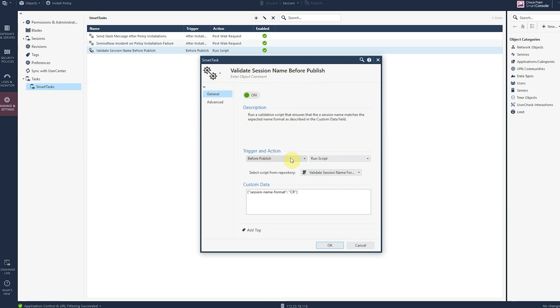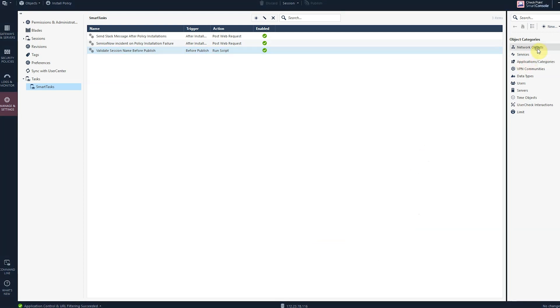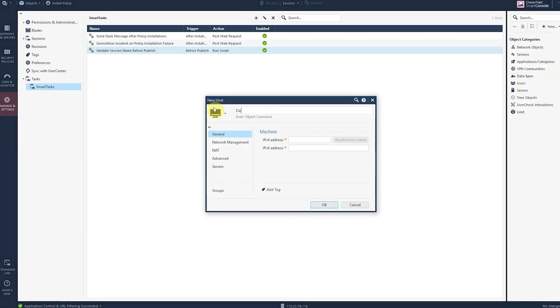Administrators can save valuable time by automating routine tasks using Smart Tasks. What we're seeing here in the Smart Console Management tab is the new Smart Tasks that we have activated. You can see that I've set specific triggers and actions to automatically be carried out to automate routine tasks for administrators, saving them valuable time.